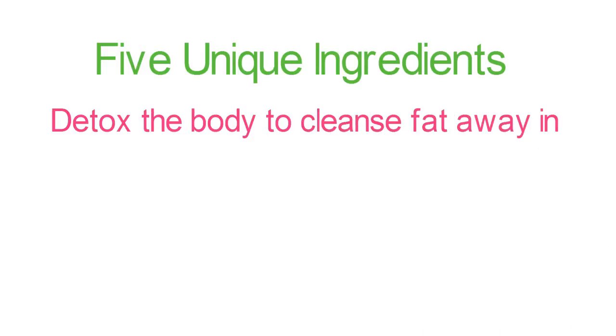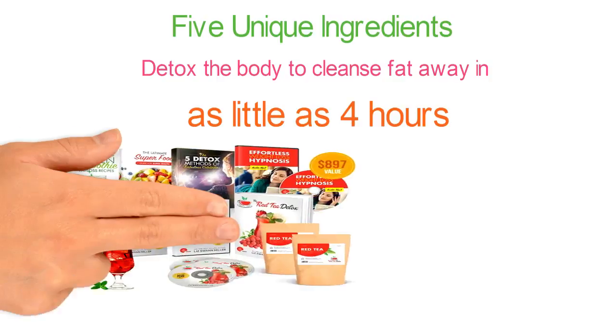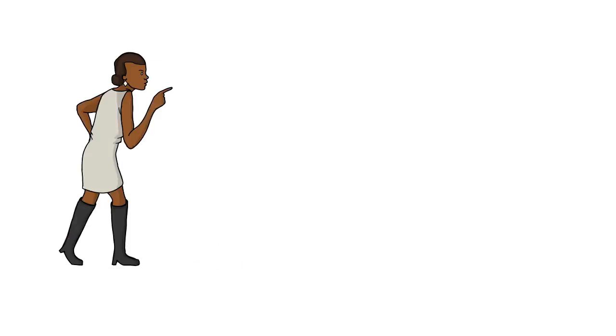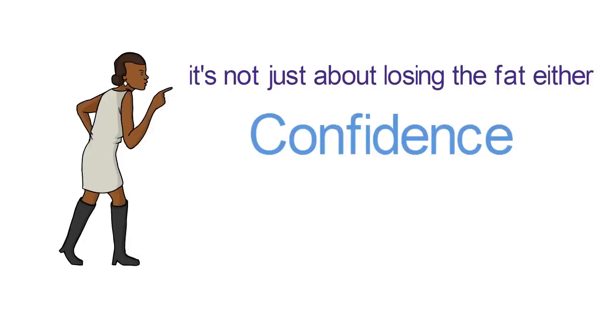We discovered all five ingredients — these ingredients work together to effectively detox the body and cleanse fat away in as little as four hours. With the Red Tea Detox, losing weight doesn't have to be difficult. Remember, it's not just about losing the fat either — this is about confidence, this is about freedom.